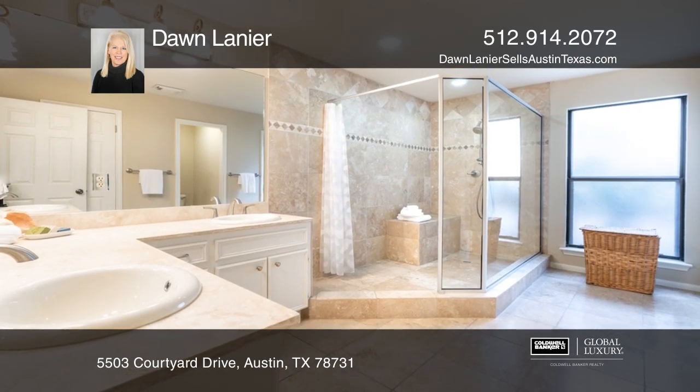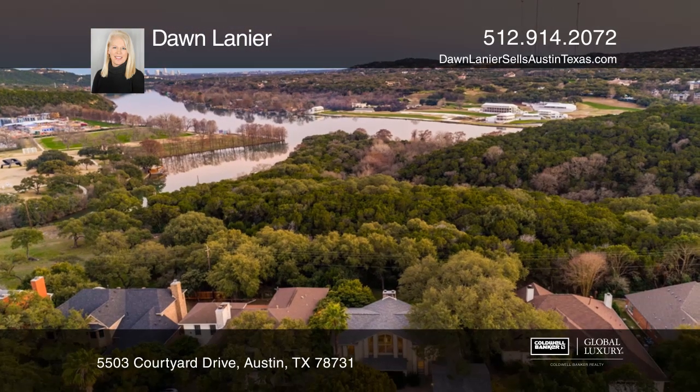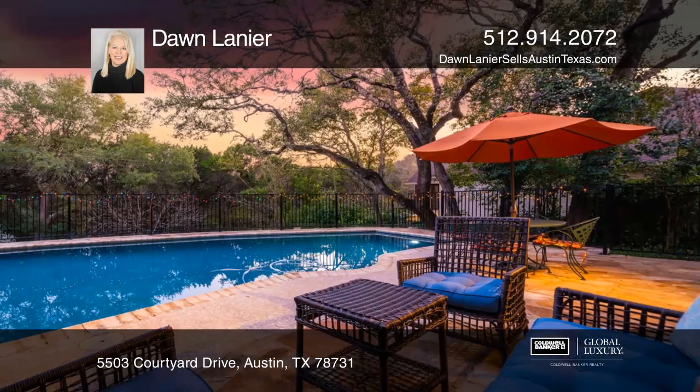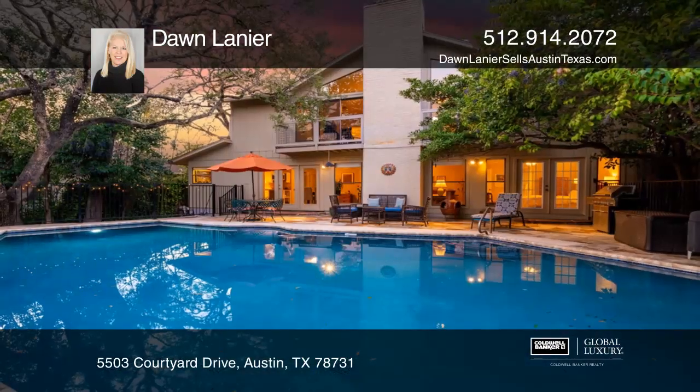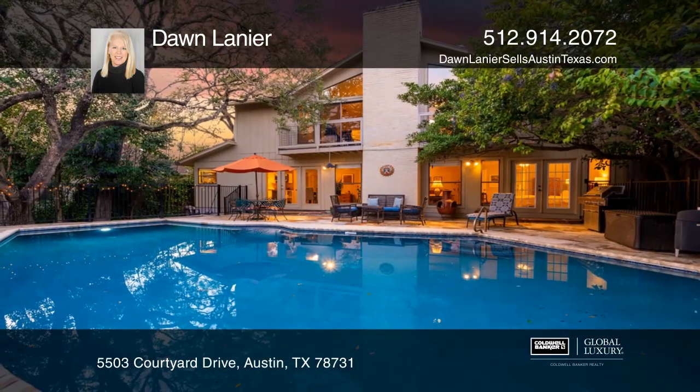There are countless upgrades throughout this expansive home. Enjoy the large custom pool with rock patio and plenty of decking to entertain a crowd. Make it yours by calling Don Lanier.